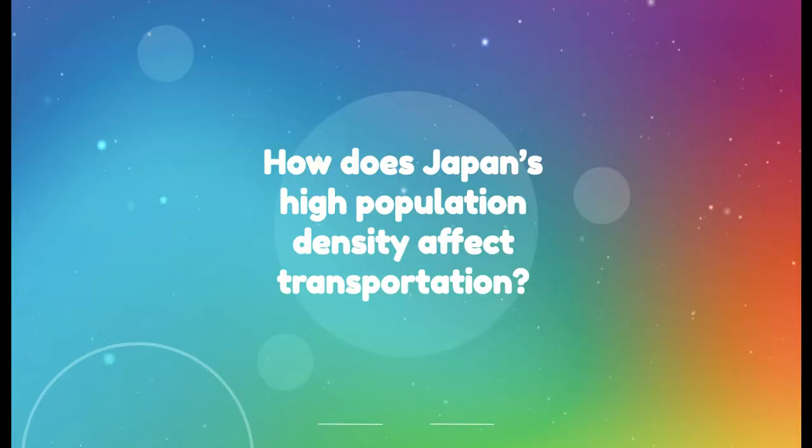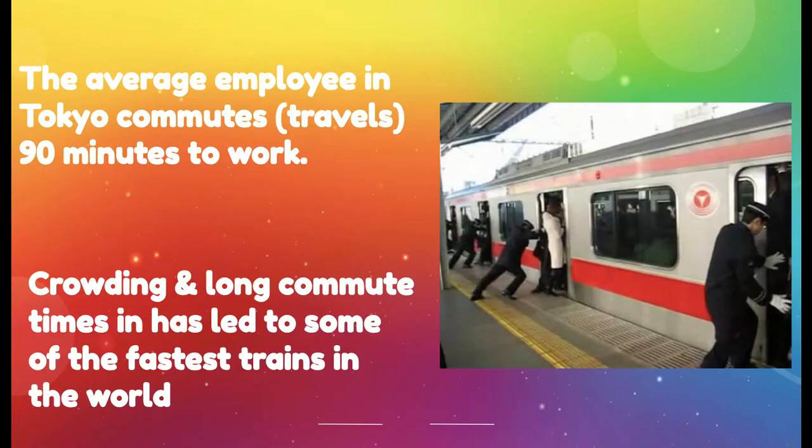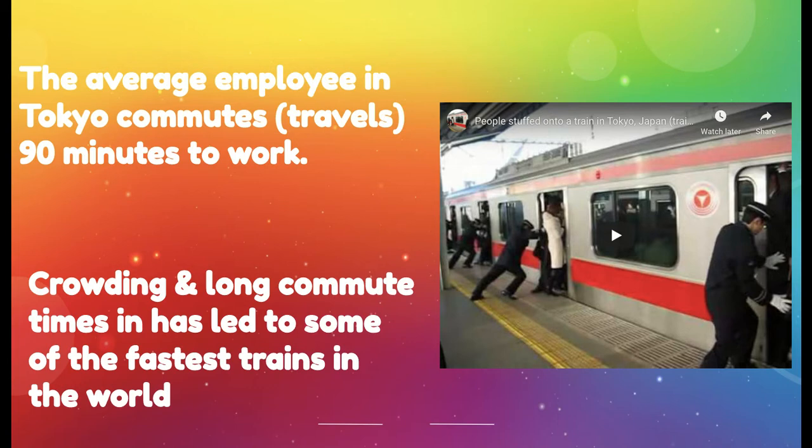So how does Japan's high population density affect transportation? The average employee in Tokyo commutes — basically travels — 90 minutes to work every day. Think about that: 90 minutes of your day just spent traveling to work. Because of this crowding and large commute times, Japan has actually created some of the fastest trains in the world.